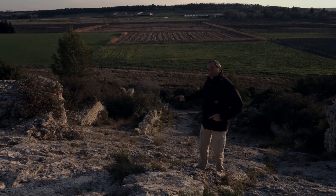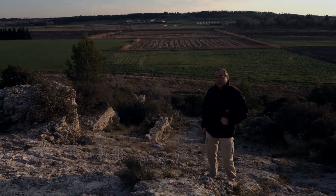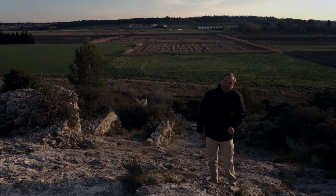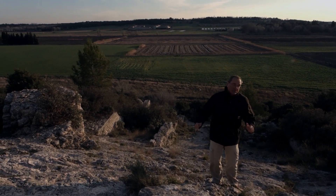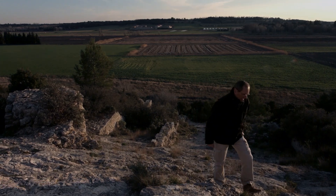And on this slope, we can see the foundations of a construction whose obvious objective was to take advantage of the power of the water flow. From the remains found in excavations, we can reconstruct these facilities.